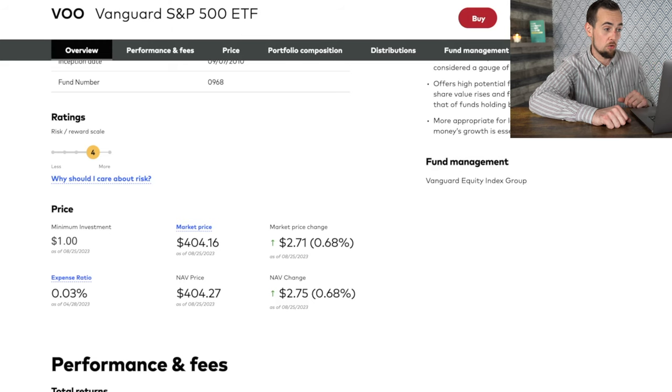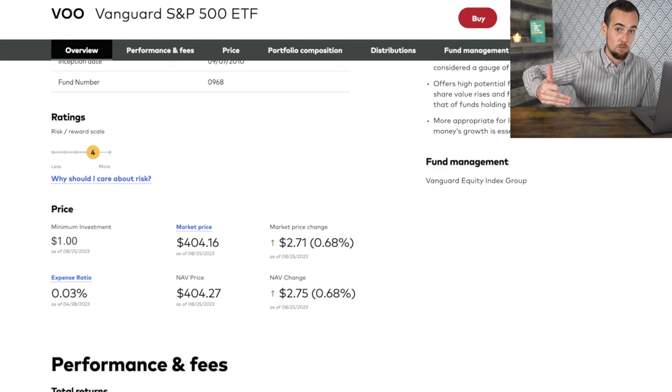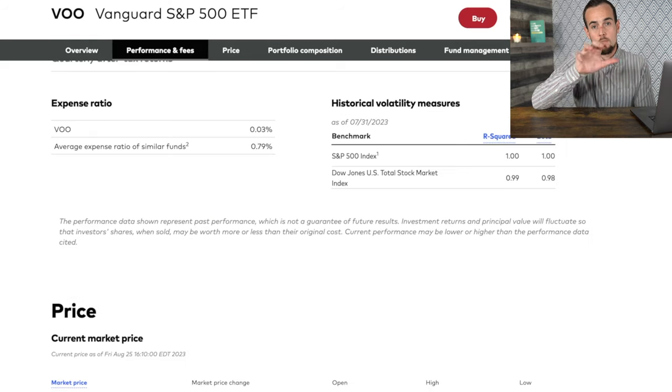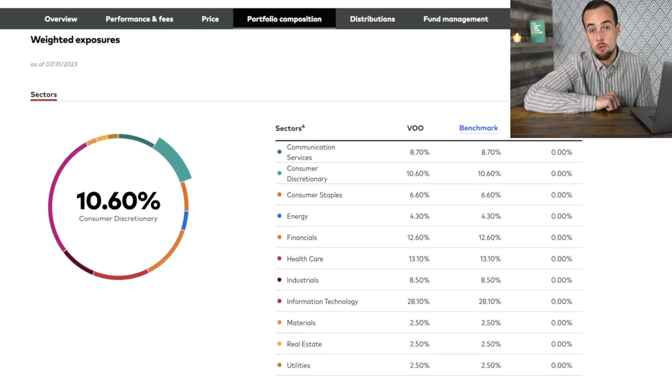Later on I'll show you how to open up a Vanguard brokerage account where you can buy shares of VOO and invest a minimum of one single dollar — you can take one dollar and invest it in a diversified manner across the 500 largest companies at very low fees. Just to convey how crazy low that expense ratio is, the average expense ratio of similar funds is 0.79%, while VOO is 0.03% — significantly lower than average. This pie chart shows the percentage of your money that flows into each sector based on the exposure within the portfolio.